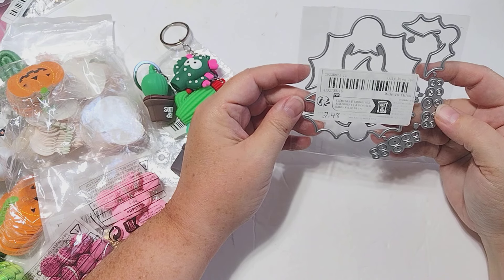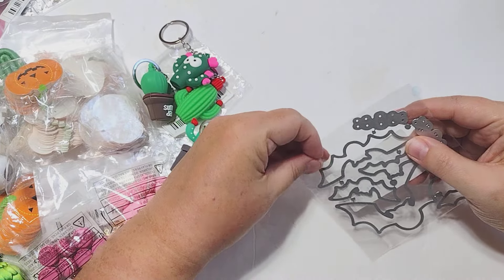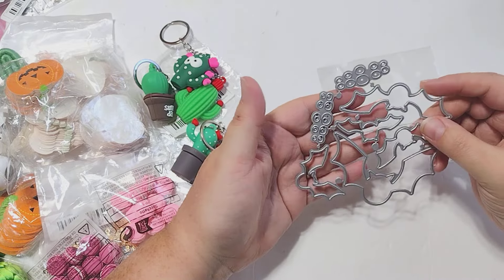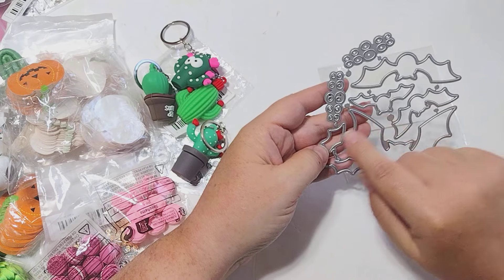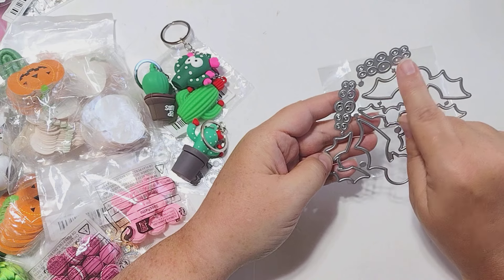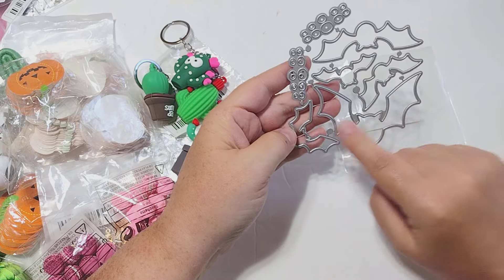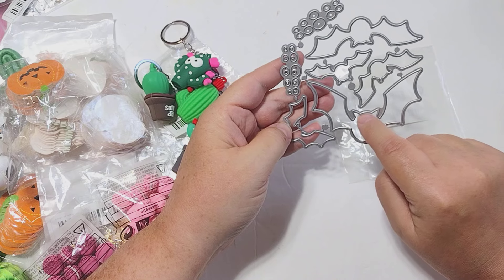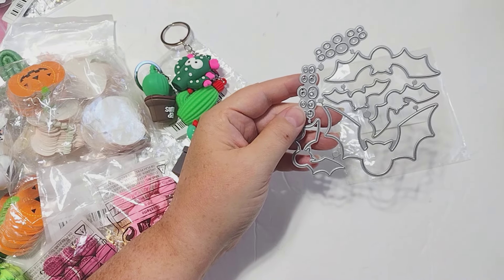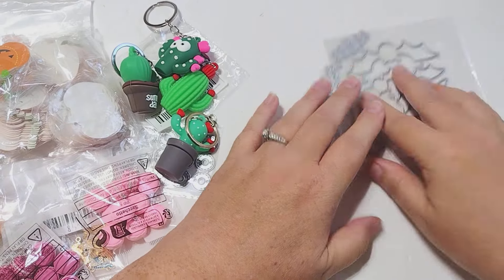I've got this bat die here — this was $2.48. This creates really cute bats. The reason it's so cute is because of the eyeballs — all the eyeballs cut out at once, and it's even got the backer pieces for the eyeballs. So you'd cut the eyeball piece in black and the backer in white, then cut your bats in whatever color you want. It puts these big crazy eyeballs on the bats. The picture is really adorable — if you click the link they have a sample.